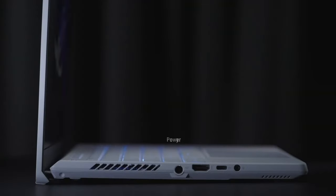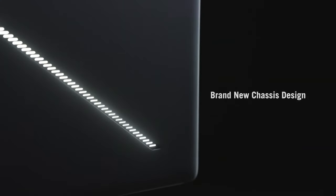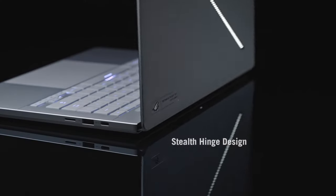However, the smaller screen size might not be ideal for everyone, and the lower RAM configuration might require an upgrade. If you prioritize portability and plan on playing mostly esports or older titles, the Zephyrus G14 is a solid choice.